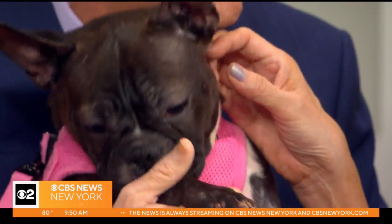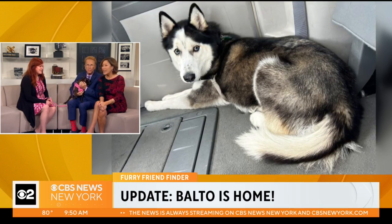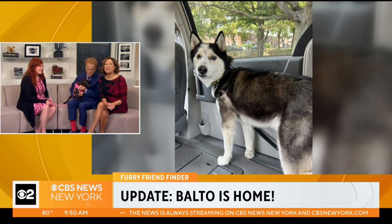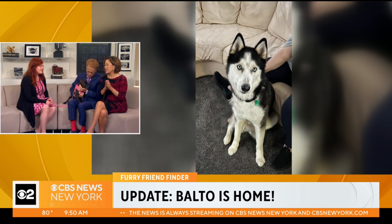We love her. We have a Furry Friend Finder update as John steals the dog. We have a beautiful husky — Balto is home. He now lives in Brooklyn with Rochelle and Jay, and Balto loves giving his new family kisses, meeting other dogs and kids in the neighborhood on his walks, and sleeping in his owner's big bed. His daily brushes make him happy as well. Yay for Balto!